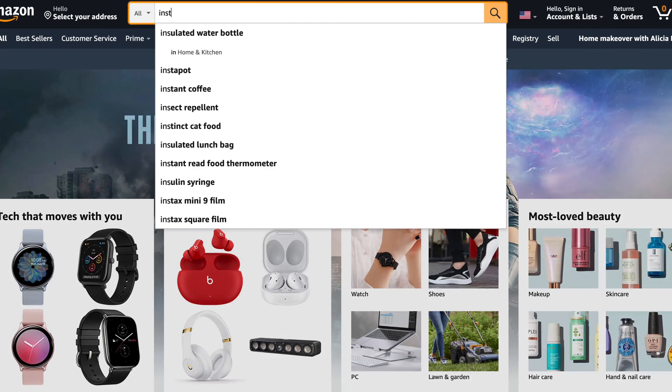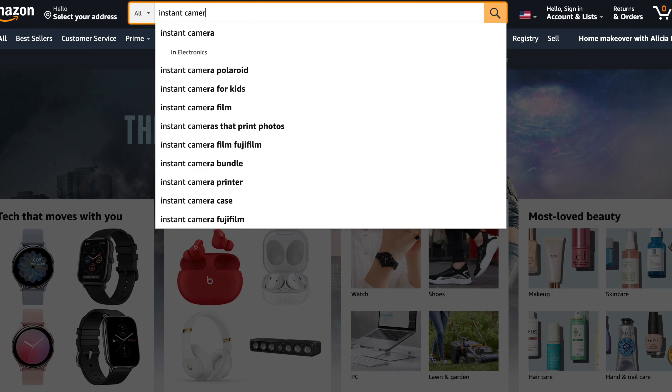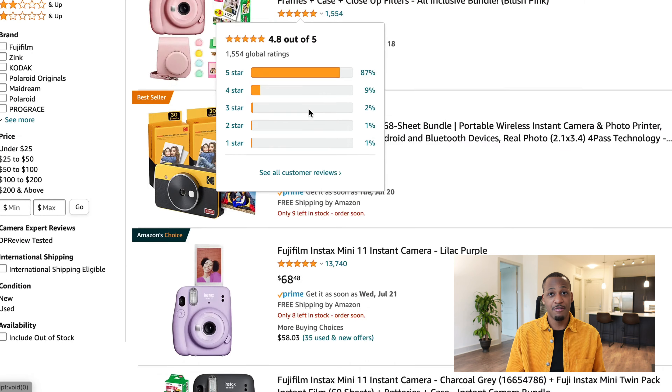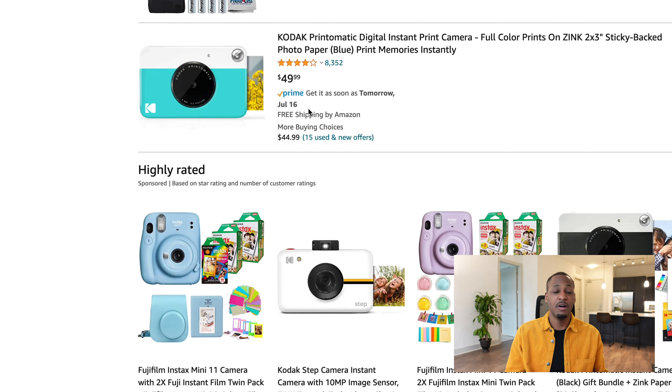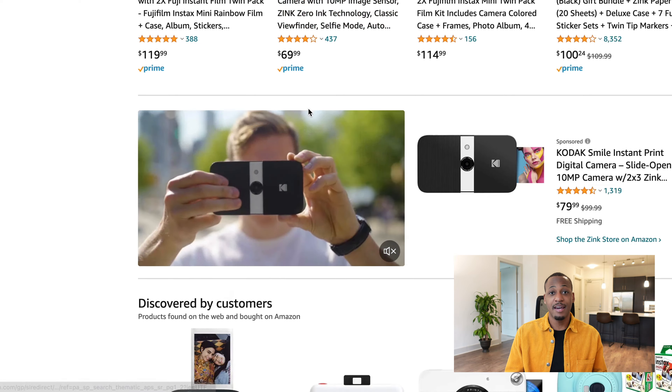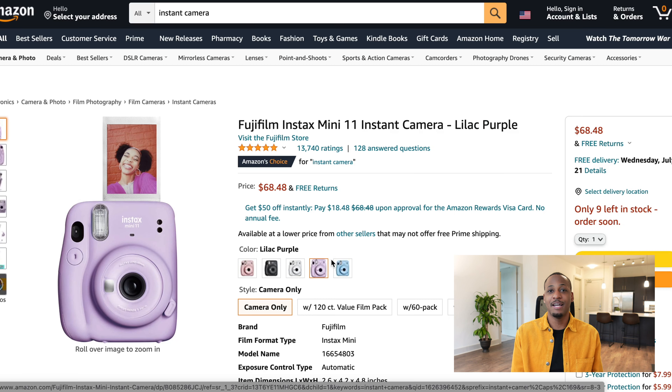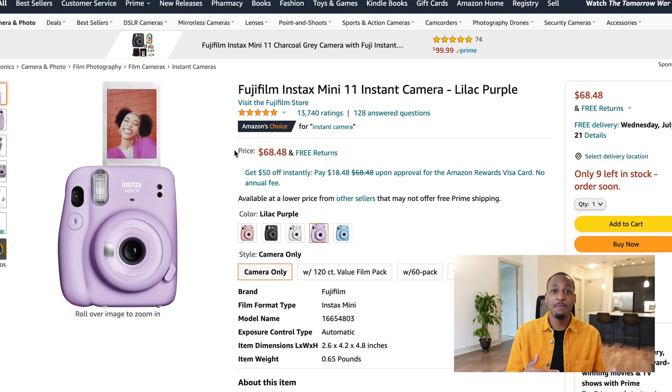Do you remember those old Polaroid cameras, the ones where you could take a photo and it would print out immediately? Those are coming back in style. Pop over to Amazon and grab one. It's cheap, doesn't use power, runs on batteries — great for off-grid stays. Leave that for guests. Now you're giving them a free souvenir. It's a lot of fun — they're taking a picture of themselves that they can literally hold onto and keep forever.